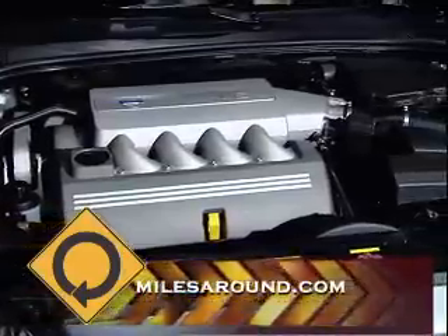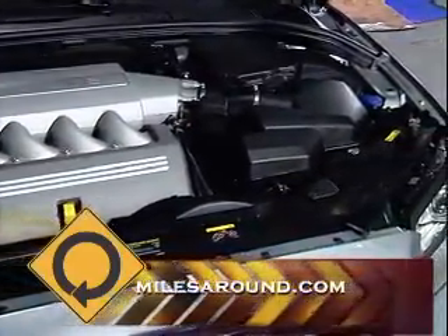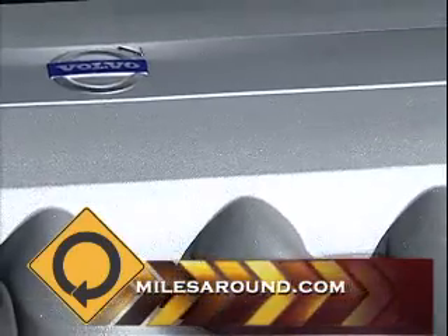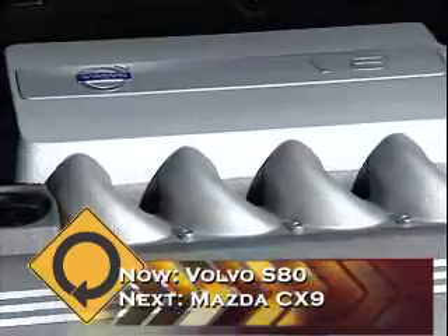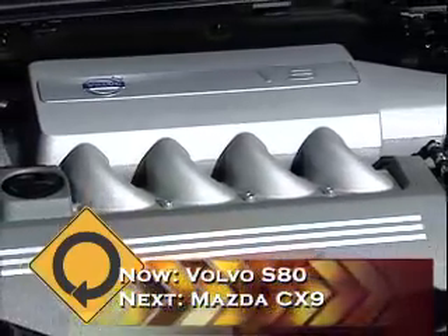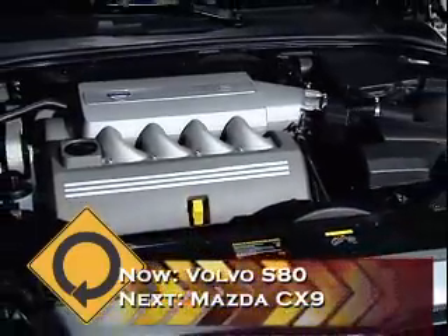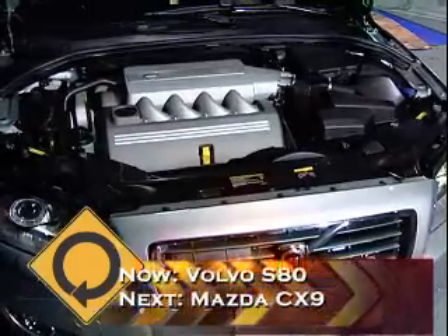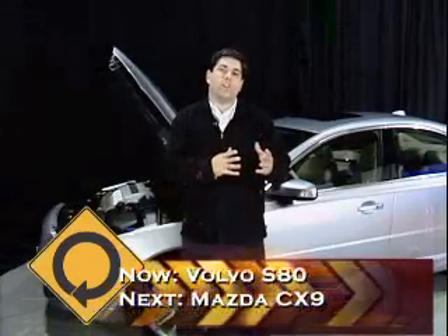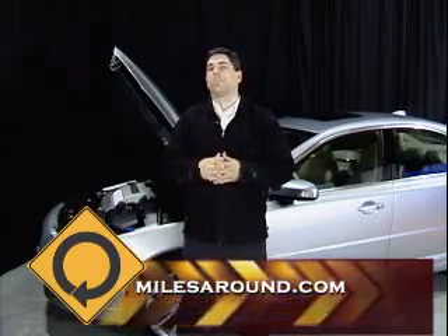To put it mildly: the comfort setting gives you the softly sprung luxury ride you expect from the S80; sport is kind of an in-between; and advanced sharpens up the suspension for curvy roads or when you want a little more input from the steering. The all-wheel drive system is what really puts the power on the ground — it's seamless and adaptive and brings the car together. It's the best of Volvo's comfort combined with their new era of performance.